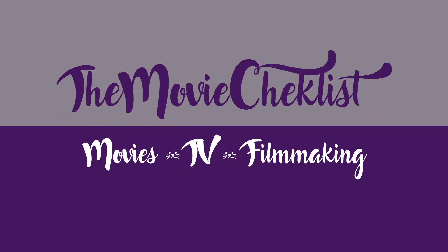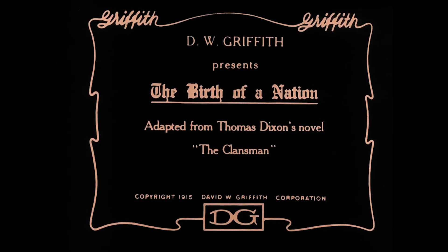Yesterday was the 105th anniversary of this film's premiere, and what 105 years it's been. I'm Amy, and welcome or welcome back. Today I will be checking D.W. Griffith's Birth of a Nation off the 1001 Movie Checklist.